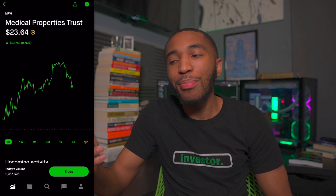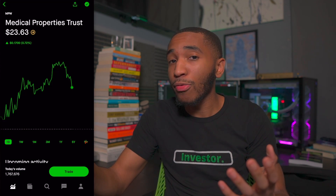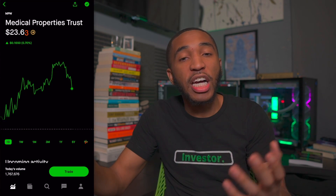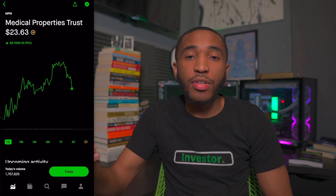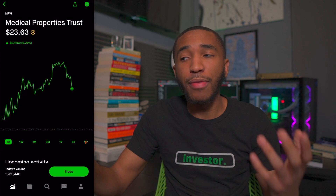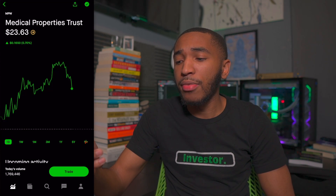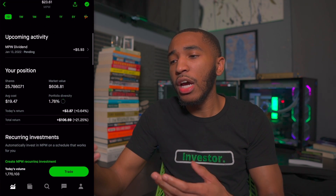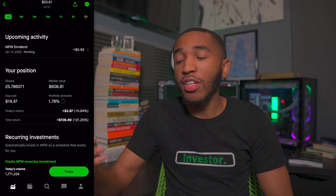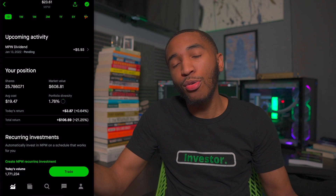Past Realty Income, we've got ticker symbol MPW — Medical Properties Trust. They own the same type of setup but in healthcare: hospitals and healthcare centers. We get dividend income from this as well, though it's quarterly rather than monthly. It's sitting at $23.63 a share right now. I'm definitely long-term on this stock. I have about 25 shares, with a dividend coming in on January 13th, overall up about 21% or $106.